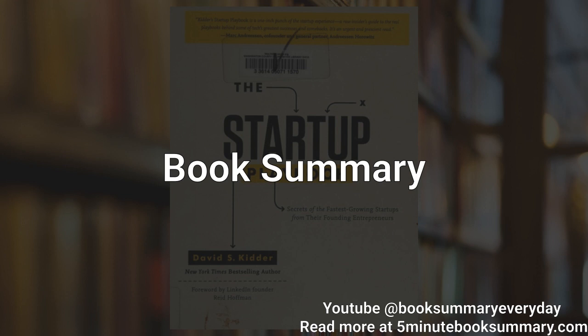In conclusion, The Startup Playbook provides aspiring entrepreneurs with a comprehensive guide to launching and growing successful startups. By focusing on identifying a problem worth solving, building a strong team, developing a unique solution, leveraging technology for scalability, securing funding, building a strong brand, and maintaining a positive company culture, startups can increase their chances of success in today's competitive business environment.